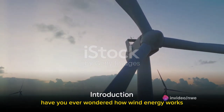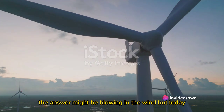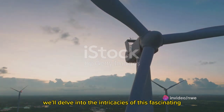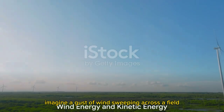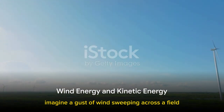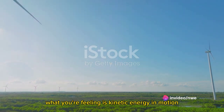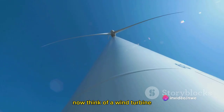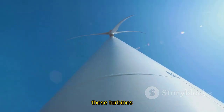Have you ever wondered how wind energy works? The answer might be blowing in the wind, but today we'll delve into the intricacies of this fascinating renewable energy source. Imagine a gust of wind sweeping across a field — what you're feeling is kinetic energy in motion. Now think of a wind turbine: those towering structures with spinning blades.